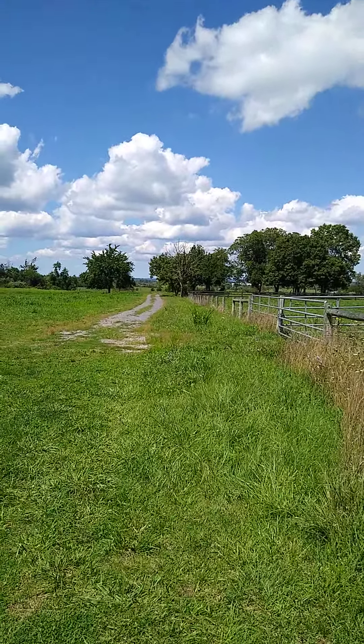There are some open fields here, with a view of the Shenandoah Ridgeline off in the distance to the east. The Appalachian Trail runs along that ridgeline.